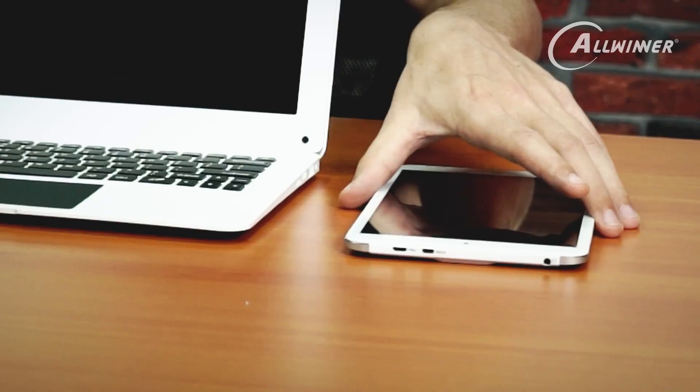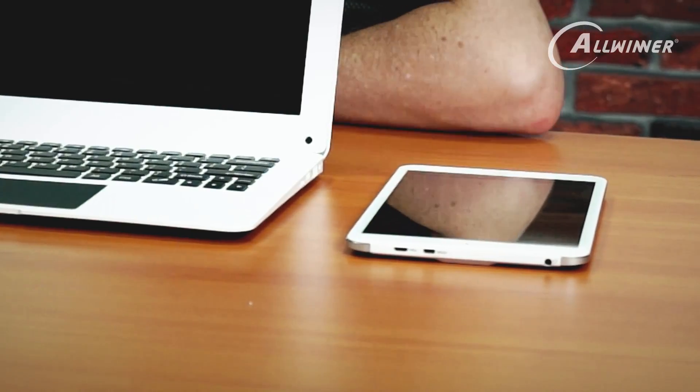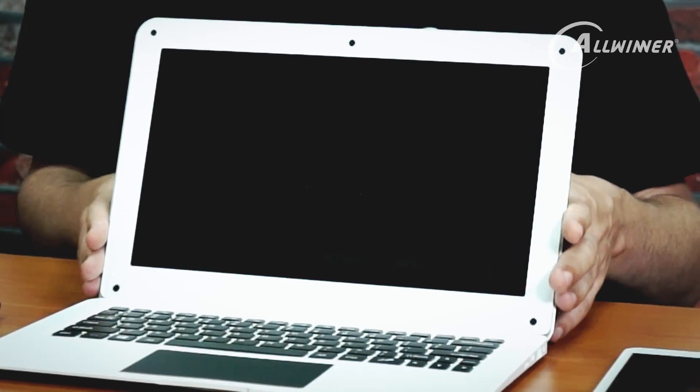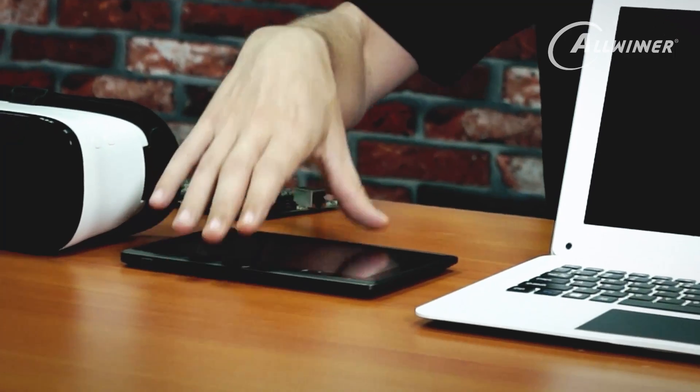On the left hand side here I have a tablet device. This has our A83T octa-core processor. Next to that, we have the A64 tablet — this is a new product, currently on Kickstarter, using a quad-core 64-bit processor. Here we have a lower-end A33 quad-core processor, and finally we have our H8 processor.